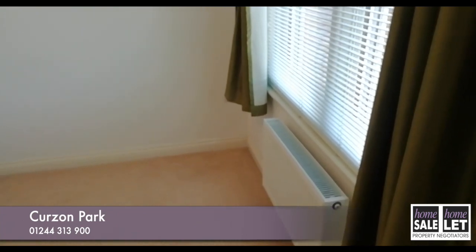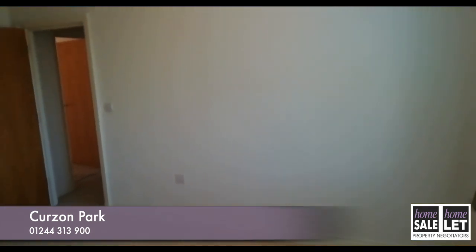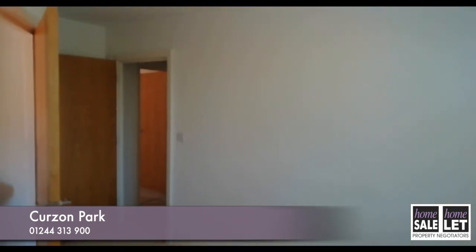The master bedroom is also a good-sized double bedroom and has the added advantage of an en-suite shower room, again beautifully finished.